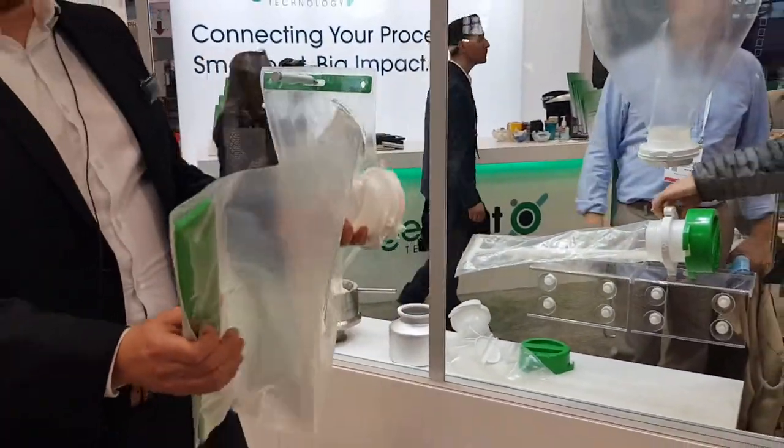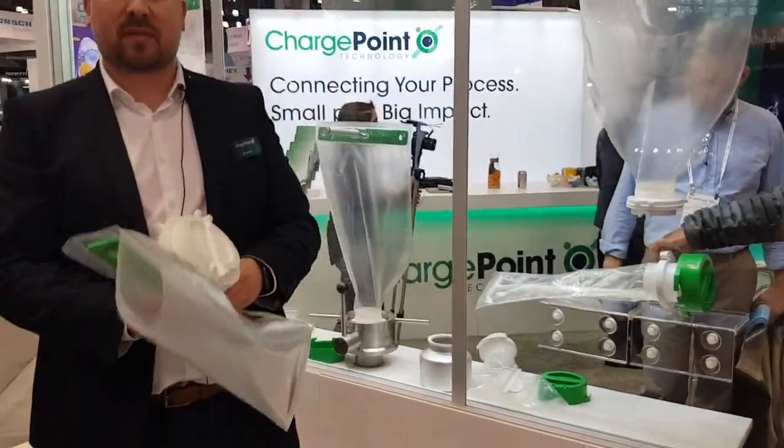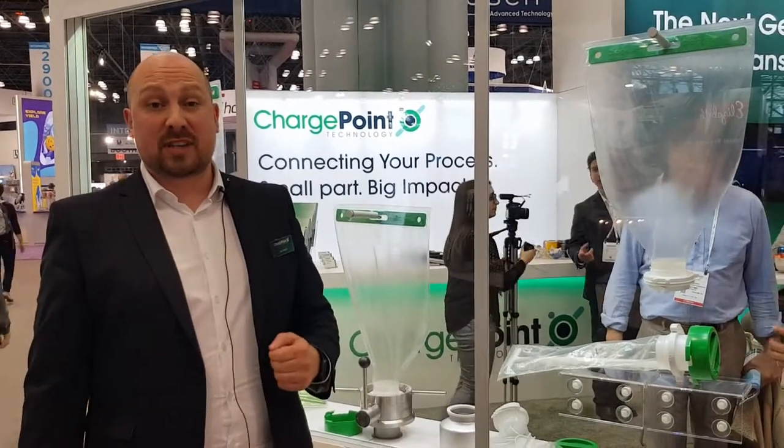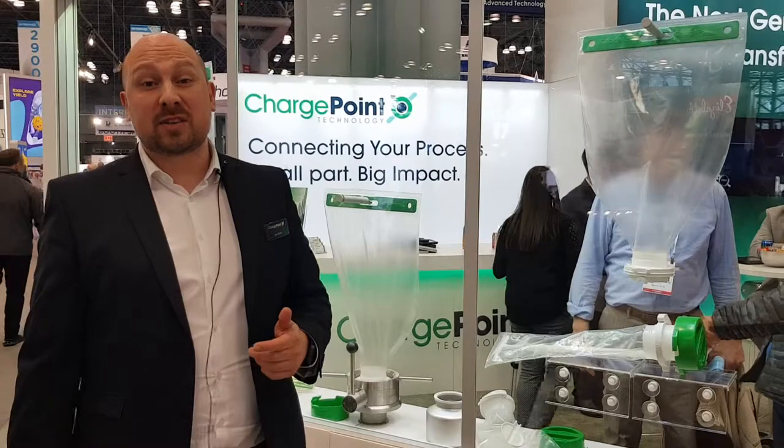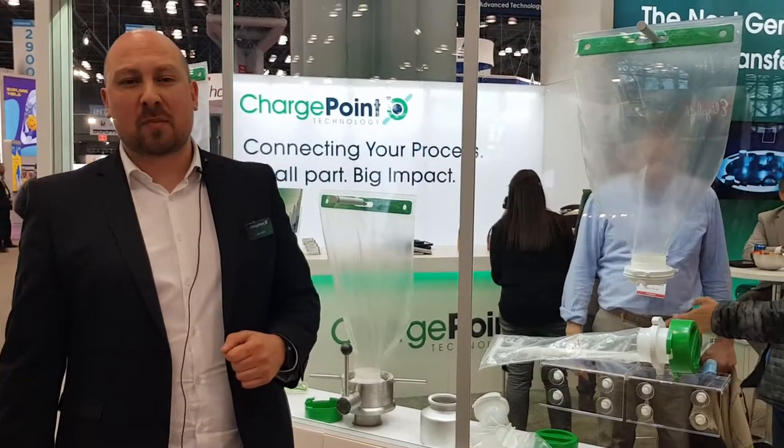This is fully compatible with our existing split butterfly valve systems, including the new Series 3 ChargePoint valve. If you'd like to know more information, visit thechargepoint.com or come by booth 3033.